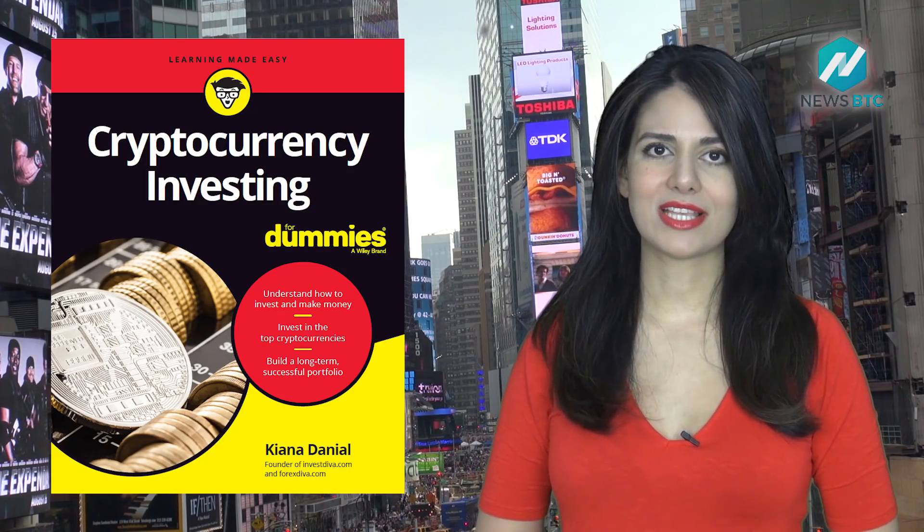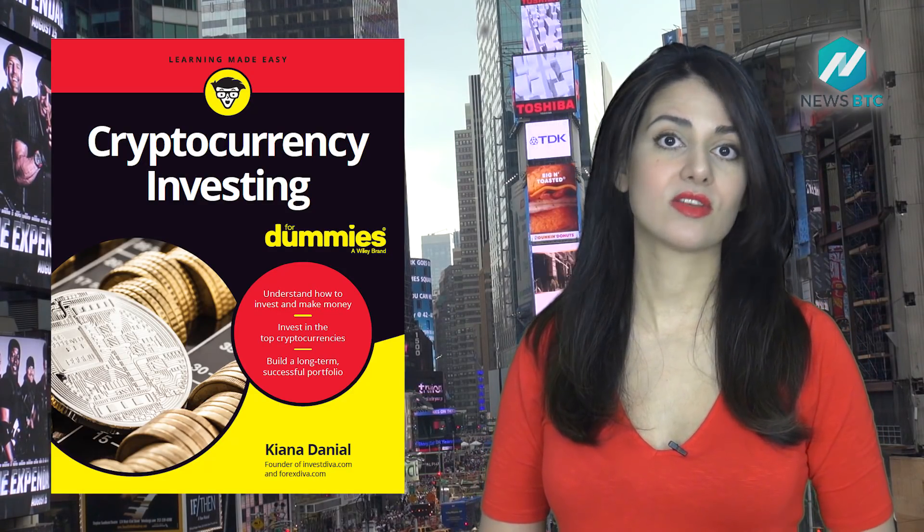In my book, Cryptocurrency Investing for Dummies, I get into details of different types of wallets and how each of them work. I also talk about how you can choose the right cryptocurrency wallet for you. But in this video, I'll explore the different types of wallets out there, starting with the least secure ones.